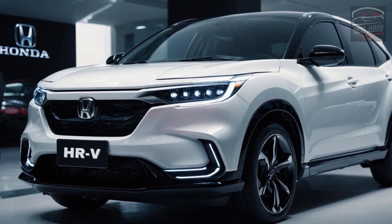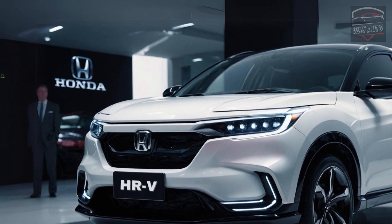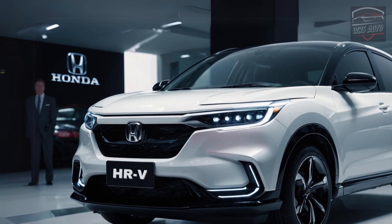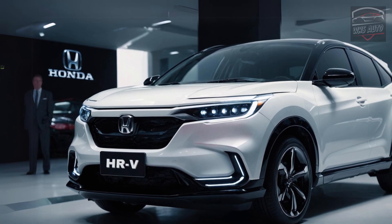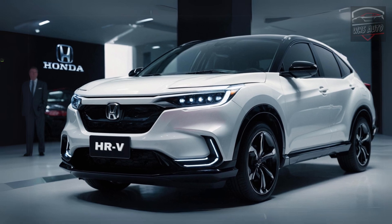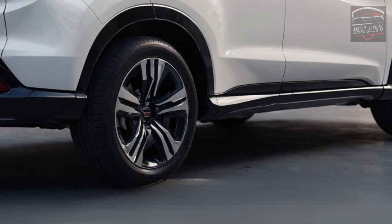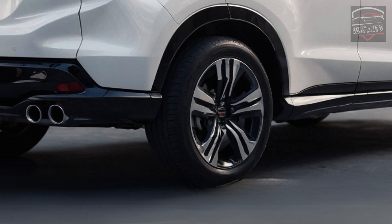The HR-V may be small, but it packs a punch. It demonstrates that affordable cars can still come with a solid set of standard features, and its compact size maximizes both cargo and passenger space. The HR-V stands as a prime example of a reasonably priced and functional alternative in an increasingly expensive car market.